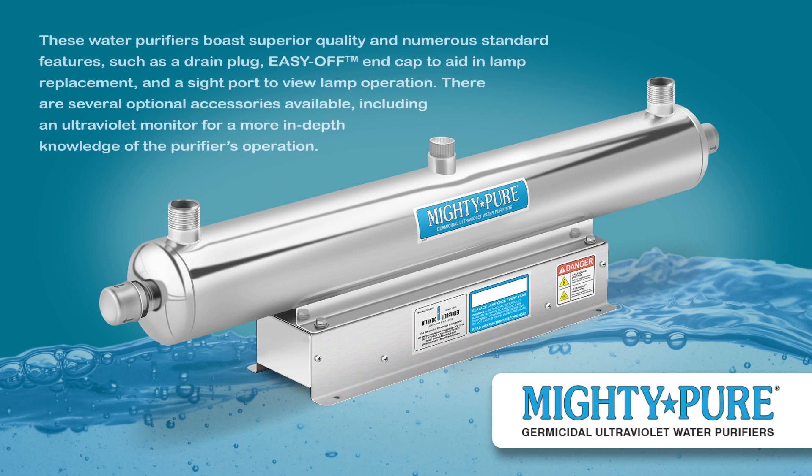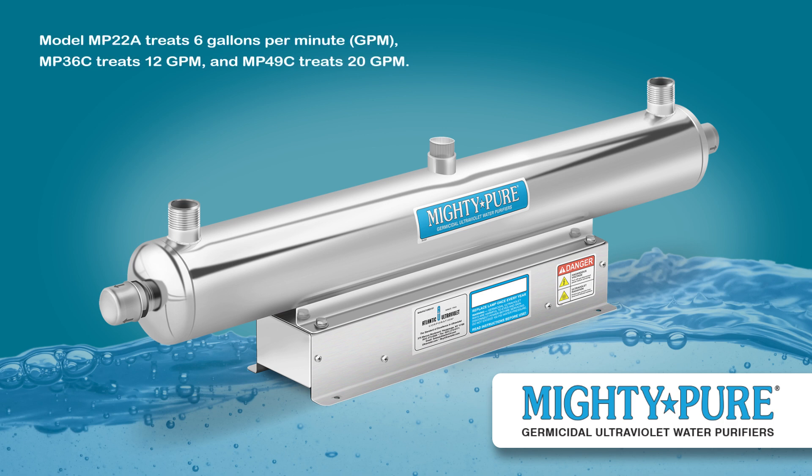These water purifiers boast superior quality and numerous standard features, such as a drain plug, easy-off end cap to aid in lamp replacement, and a sight port to view lamp operation. There are several optional accessories available, including an ultraviolet monitor for a more in-depth knowledge of the purifier's operation. Model MP22A treats 6 gallons per minute, MP36C treats 12 gpm, and MP49C treats 20 gpm.